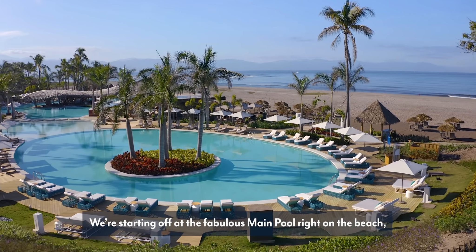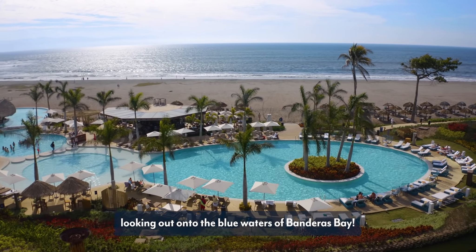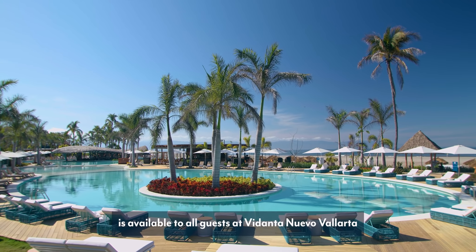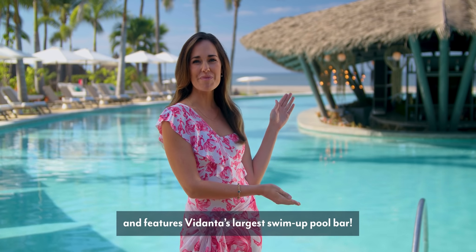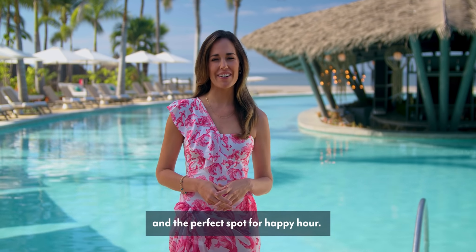Starting off at the fabulous main pool right on the beach, looking out onto the blue waters of Banderas Bay. This beautiful new pool is available to all guests at Vidanta Nuevo Vallarta and features Vidanta's largest swim-up pool bar. Talk about a pool bar in paradise and the perfect spot for happy hour.